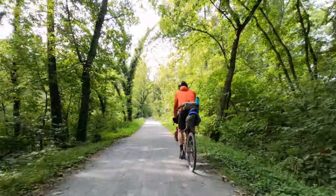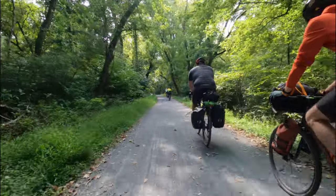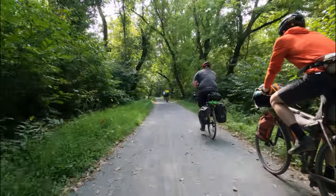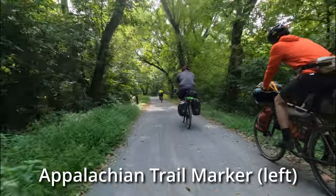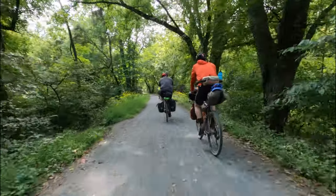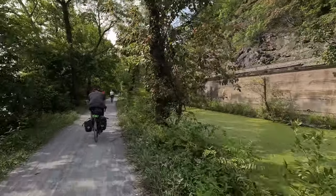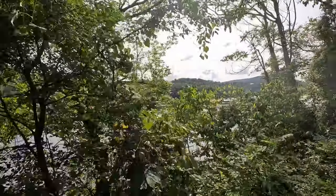Our bellies full, we returned to the towpath and continued west from Lock 31 to the bridge at Harpers Ferry. The towpath is also used by Appalachian Trail hikers. The keen observer will notice the white rectangular blazes on a brown post, and perhaps see thru-hikers carrying backpacks as they journey over 2,000 miles from Georgia to Maine.